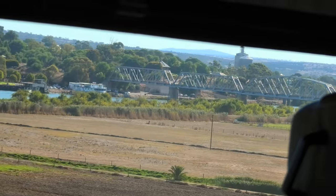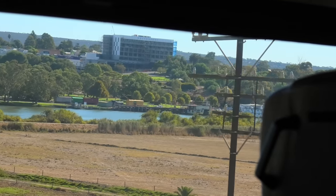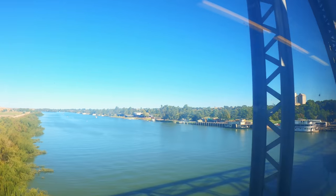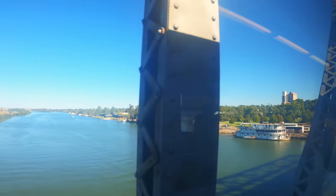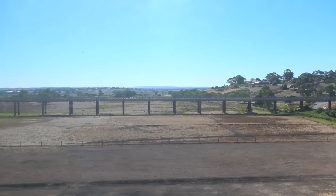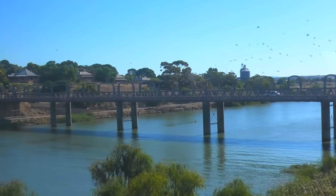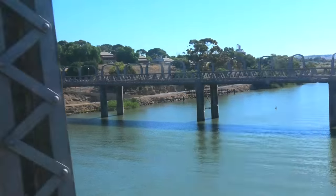We were approaching Murray Bridge, a significant place in overland transportation as it crosses the mighty Murray River. Originally called Edwards Crossing, Murray Bridge was a major port for paddle boats that traversed the Murray in the early years. On the right-hand side as we crossed, you could still see the very first bridge ever built across the Murray, constructed in 1879, which carried rail, pedestrian and road traffic and is still in use today. The bridge we crossed was opened in 1925, and Murray Bridge was our final stop before Adelaide.